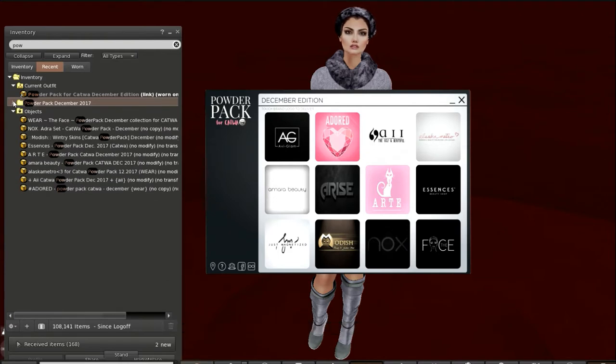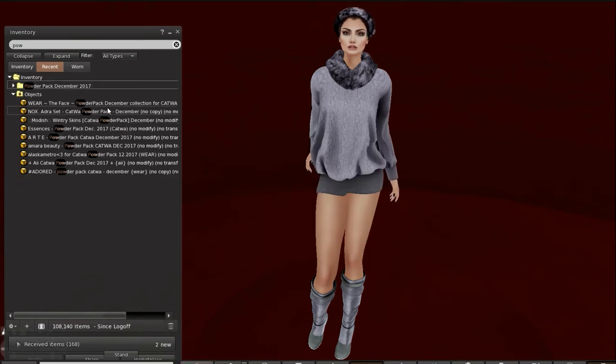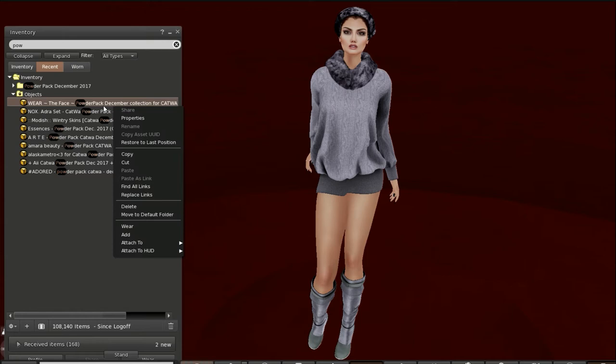Clicking on this, you've got Aviglam, Adored, Alley, Alaska Metro which is new, Amera Beauty, Arise Art, Essences, Face, Nox, Modish, and Just Magnetized. So these are the items. When you have actually put all of these on your desktop or in your object folder, you're going to click on each one and add it, at which point you will receive a folder.